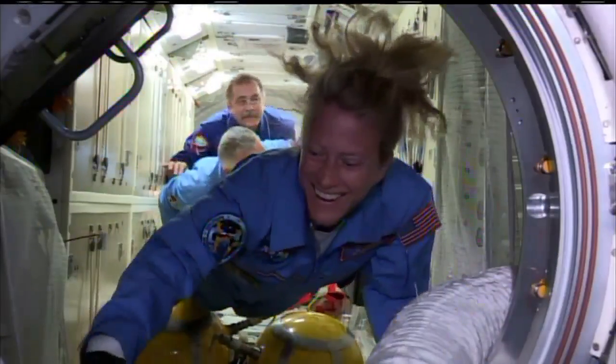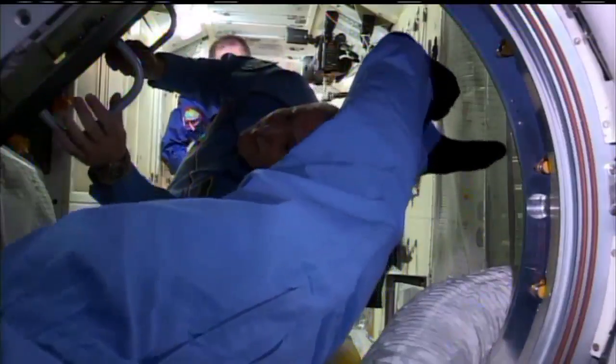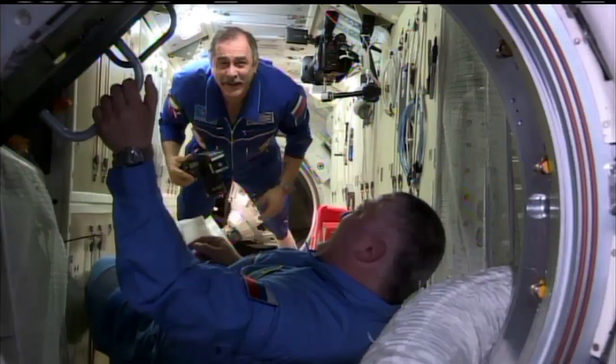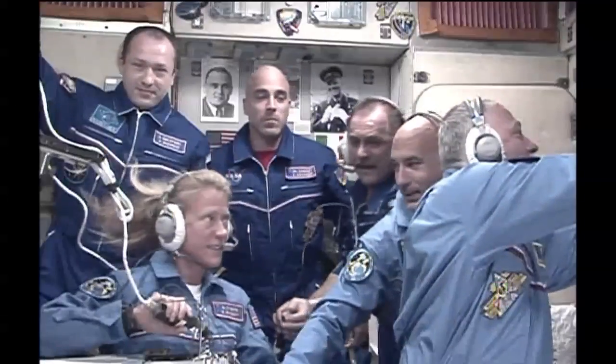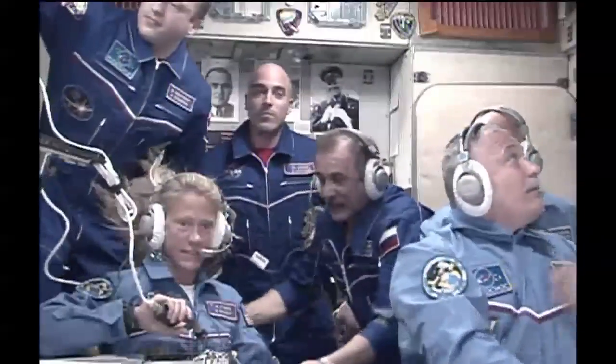Three crew members rounding out the Expedition 36 crew to a total of six members after a shortened six-hour, four-orbit rendezvous and docking with the International Space Station. Launch occurred at 3:31 p.m. Central Time; docking occurred at 9:10 p.m. Central Time; and hatch opening at 11:14 p.m. Station, please stand by for our guests. We'll start with Bill Gerstenmaier.